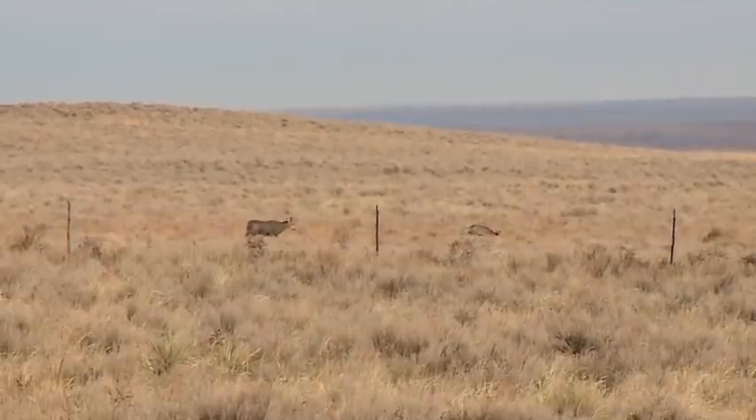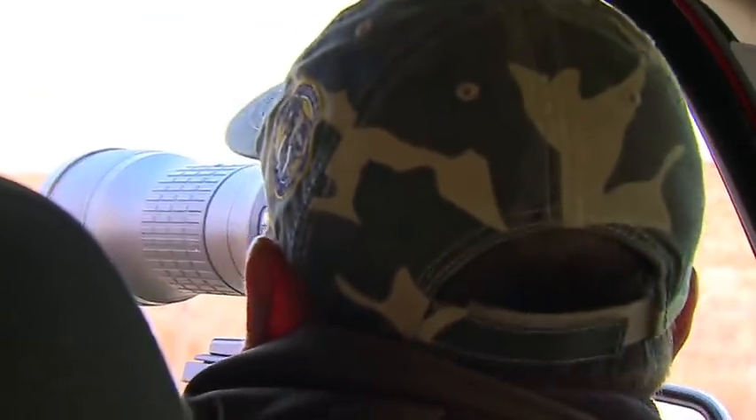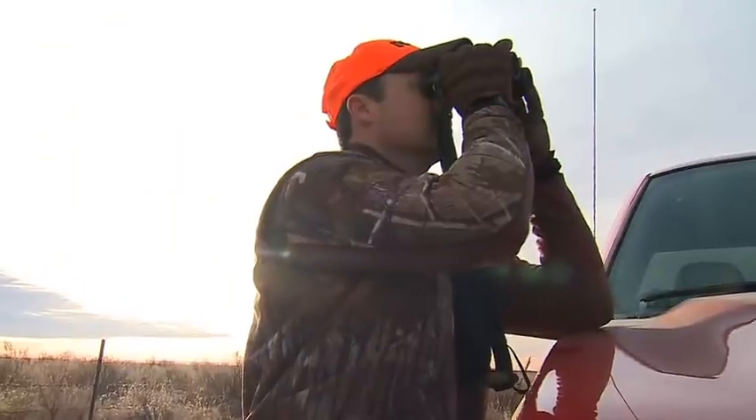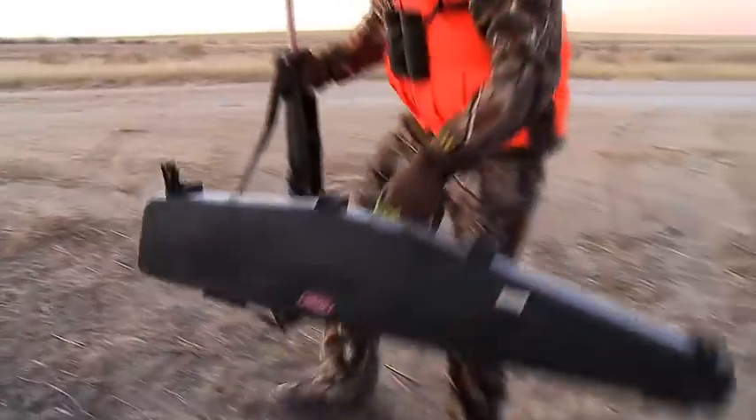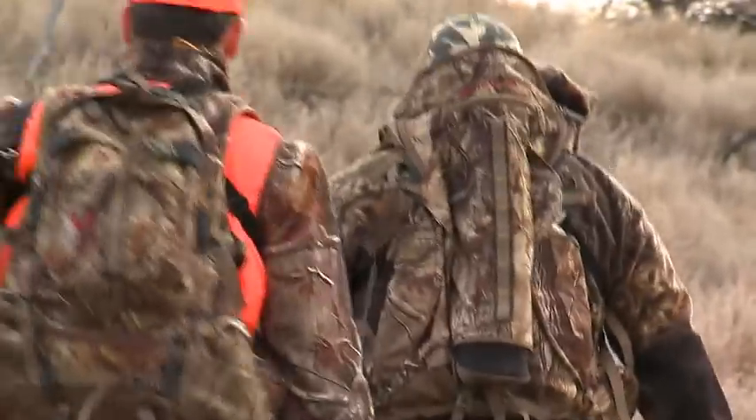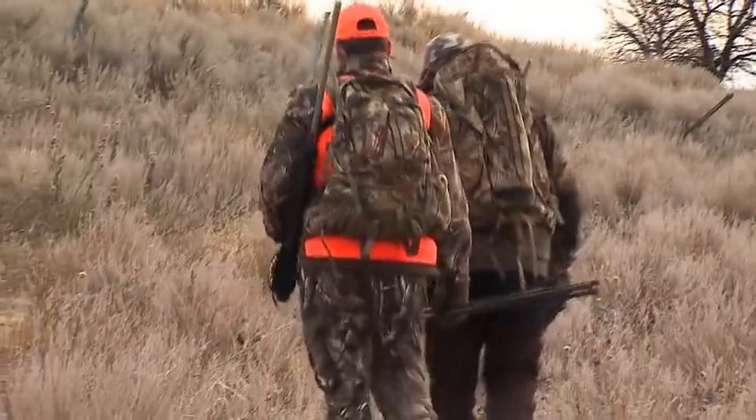We've got a group of mule deer that we spotted in this wheat field, and they're coming back into the sage ground to bed up. We think there's one really good buck — he looks tall and wide, but he's a mile away right now. With the heat waves and the sun coming up, it's really tough to tell even with the spotting scope. We're watching these mule deer, putting them to bed, with some younger bucks and does still up. Once we know where all the deer are, we're going to circle around — the wind's coming out of the northwest — and see if we can cut the distance, get four or five hundred yards away and see if he's a shooter buck. At a mile away, he looks like a giant.